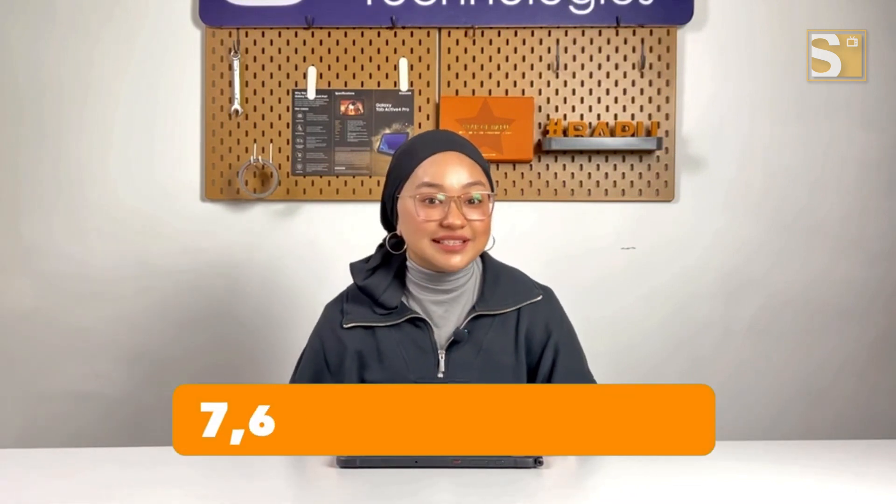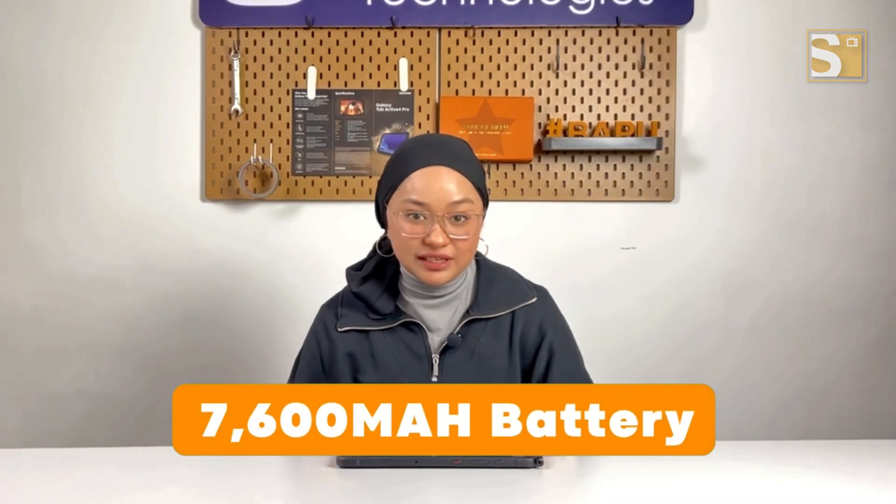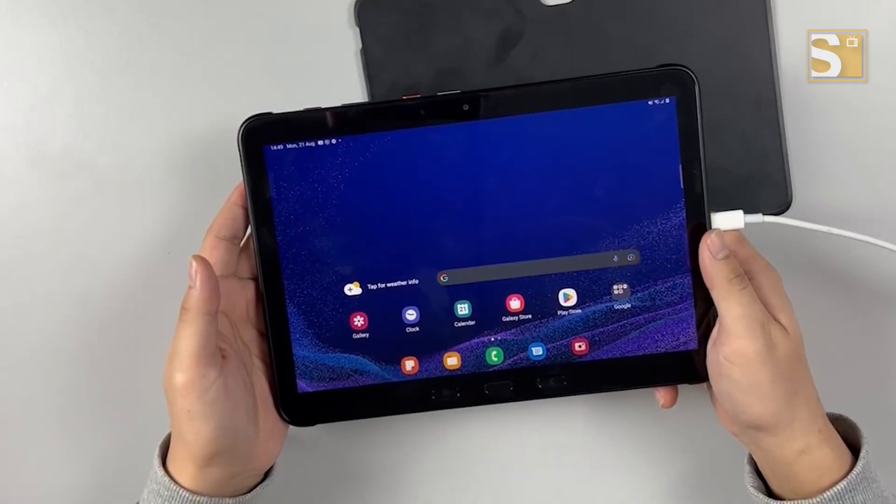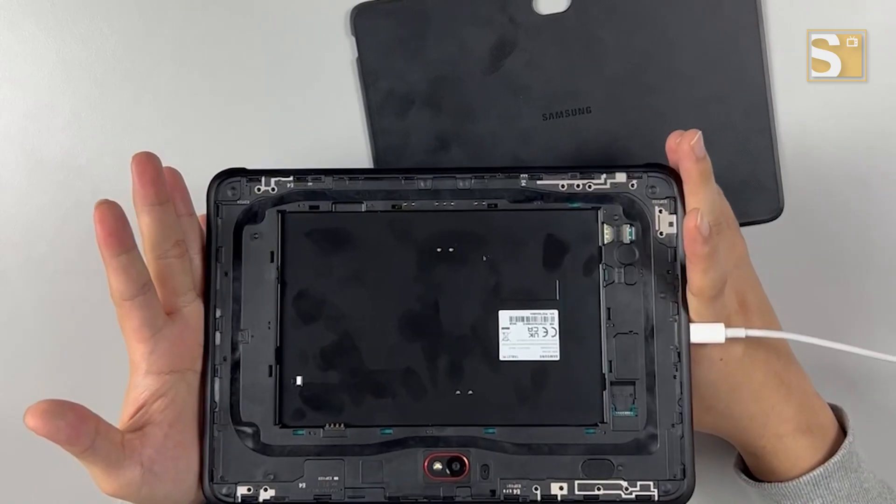Battery life won't be a concern with its massive 7,600 mAh battery, and you can charge it quickly using a Pogo or USB Type-C connector, always staying ready for the next task. And you can even use it without a battery — the no-battery mode lets you operate the tablet by simply plugging it into a power slot.